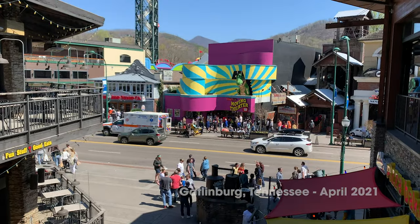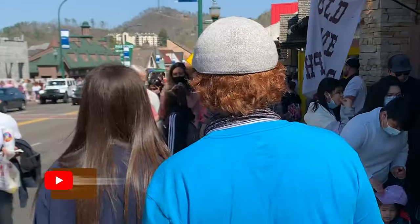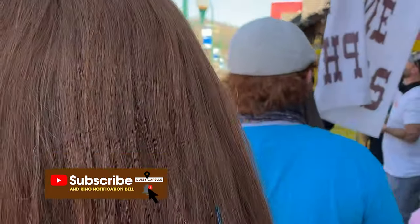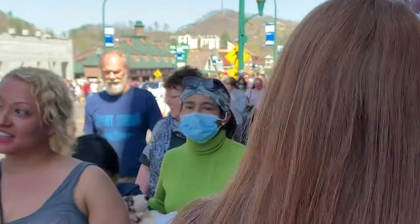Hey guys, Scott here with Quest Capsule. If there's ever a time in Gatlinburg that I need a little pick-me-up, it's definitely going to be this trip because we're in downtown Gatlinburg and it is packed wall-to-wall with people. If you've heard any details of Gatlinburg being crazy busy this year, they're not lying to you — we've only been here a few hours and I've never seen it this packed. Traffic everywhere, people everywhere, so I need a caffeinated beverage to wake me up a little bit.